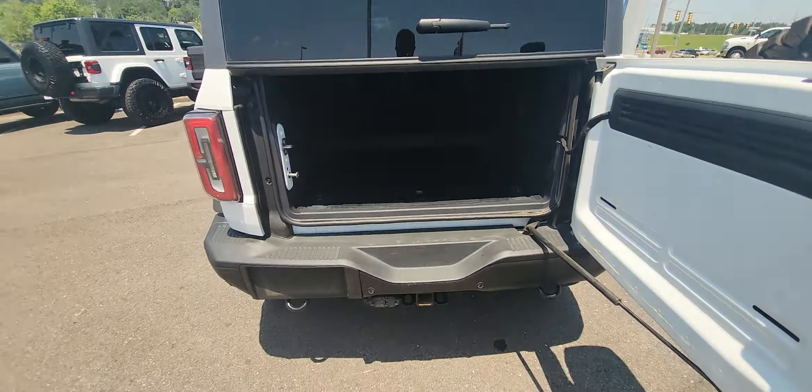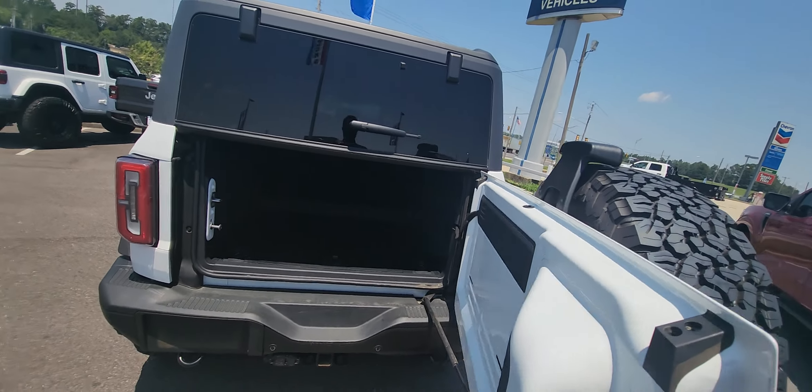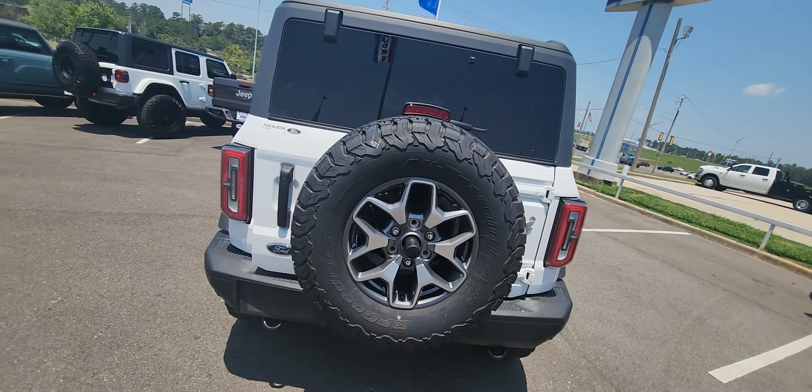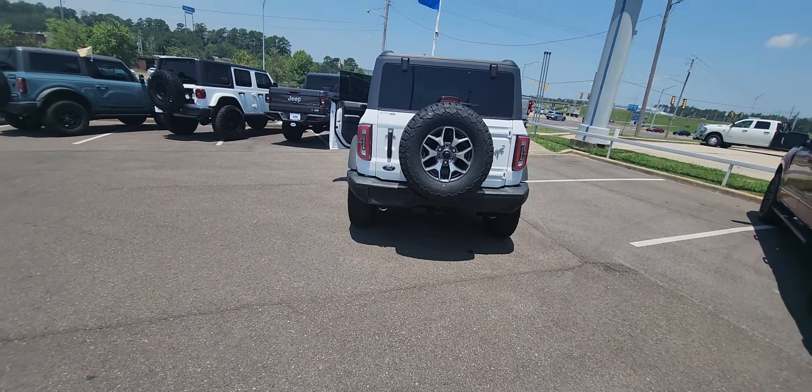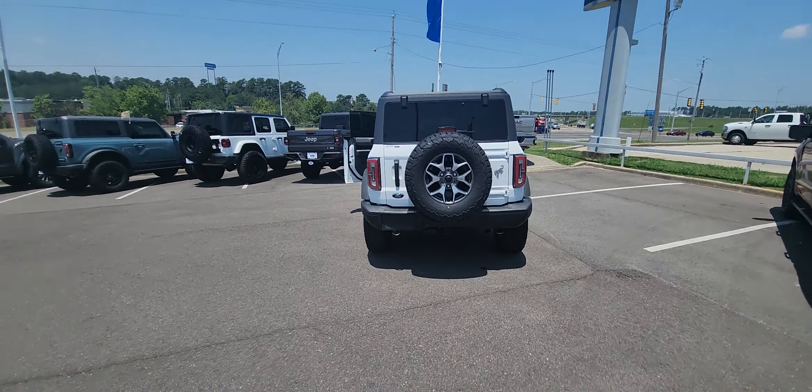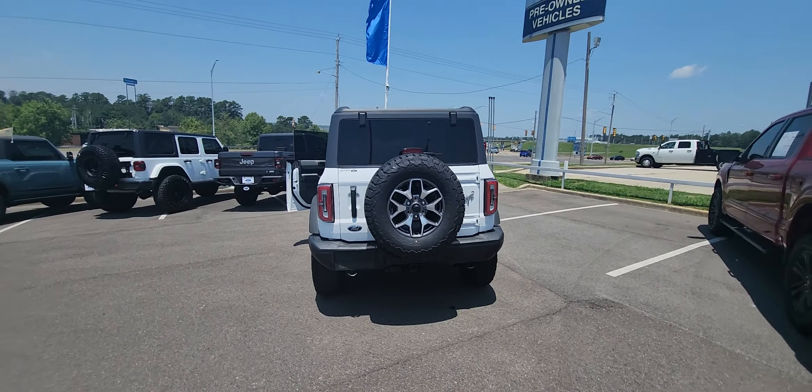We just got it in inventory and it will not last long. These are very hard to find vehicles — the only white one we have, new or used. This is CPO Gold Certified, which gets you a lot more warranty than brand new, but it's like new.